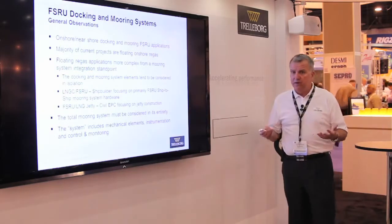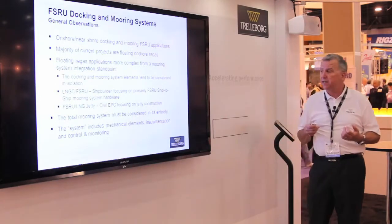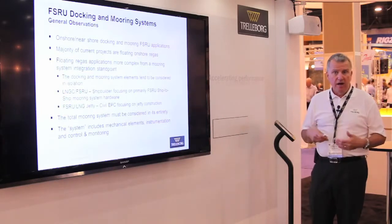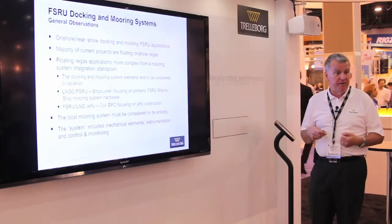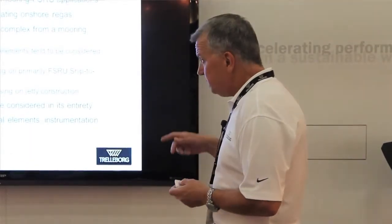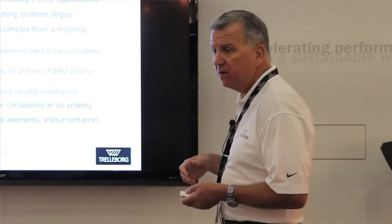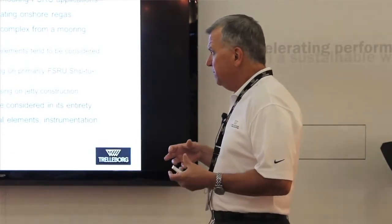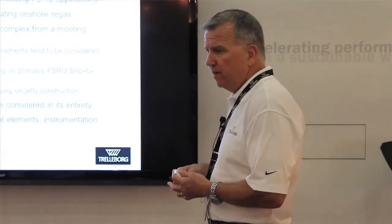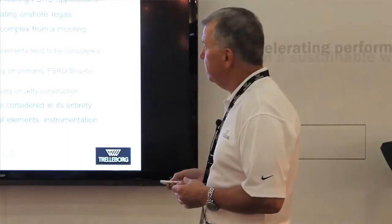The not-so-subtle point of this presentation is the total system has to be considered in its entirety if you want it to operate efficiently and safely. The system includes mechanical elements, instrumentation, and control and monitoring, along with a number of subsystems that are integrated into the control and monitoring side.